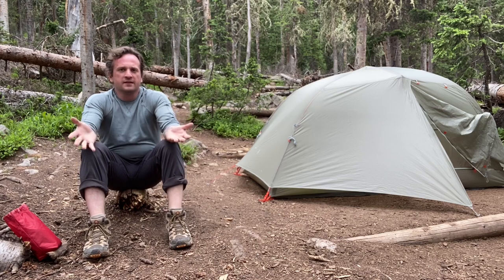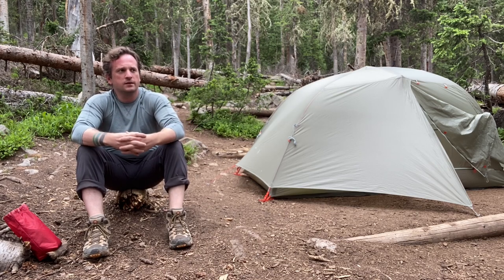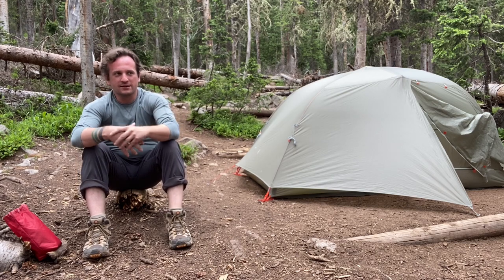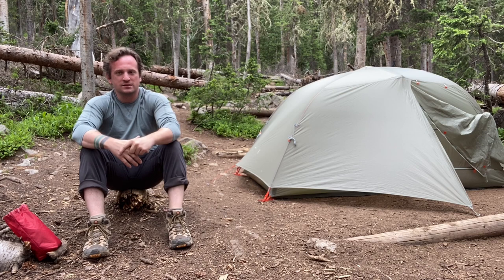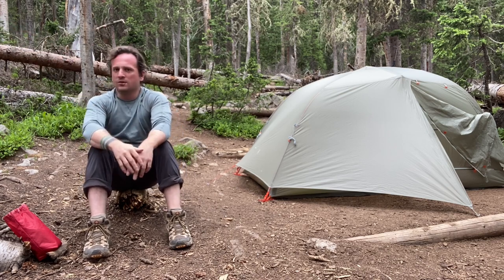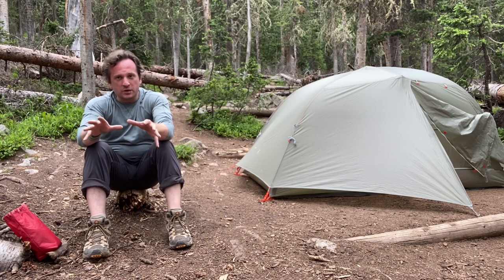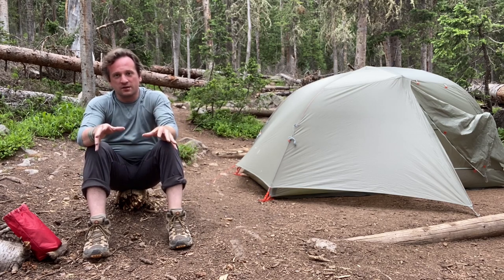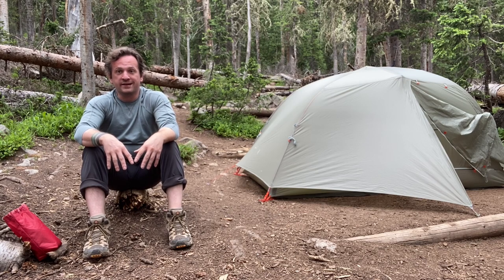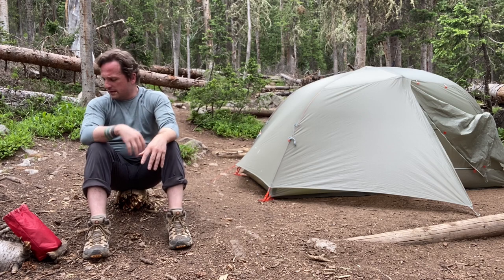I've eaten dinner — it wasn't very good. I've stored away that big bear keg out here in the Rocky Mountains, away from my campsite a good ways. Kind of lodged it under a tree so that if a bear does come to it — which I don't think is going to happen — they're going to have a hard time getting to it anyway. I've got all my food and stuff in it.